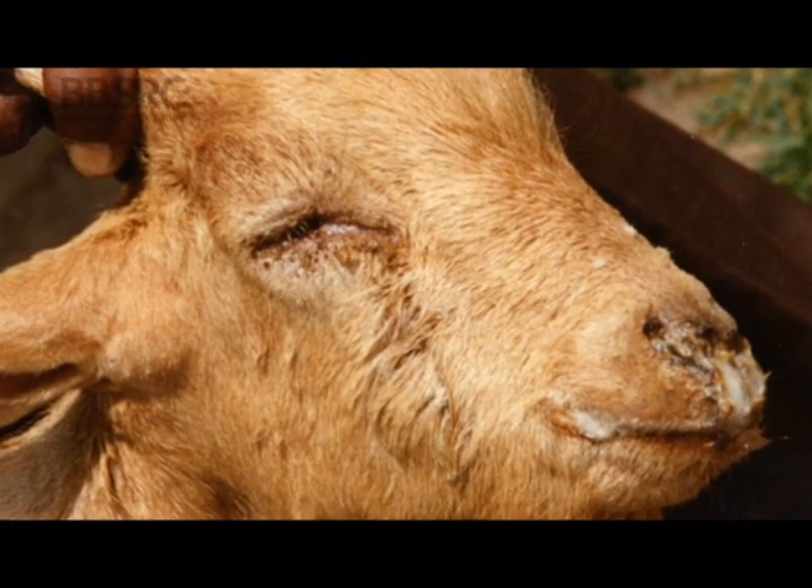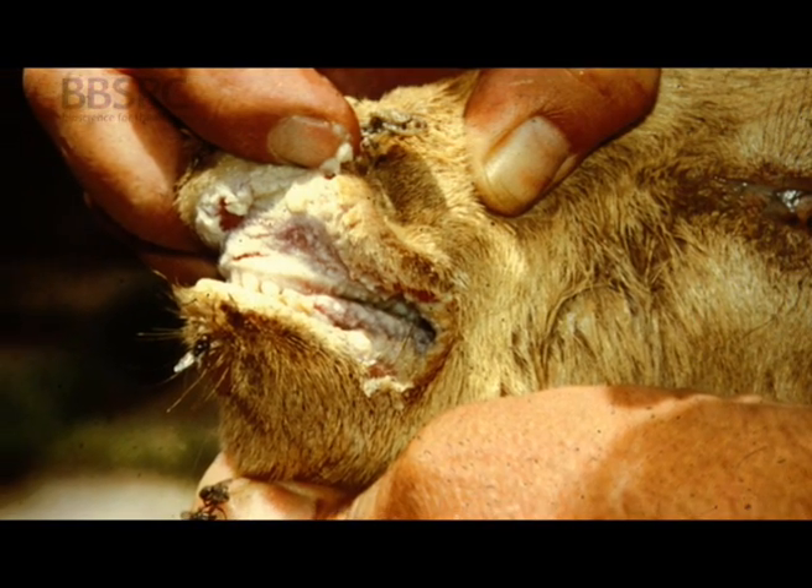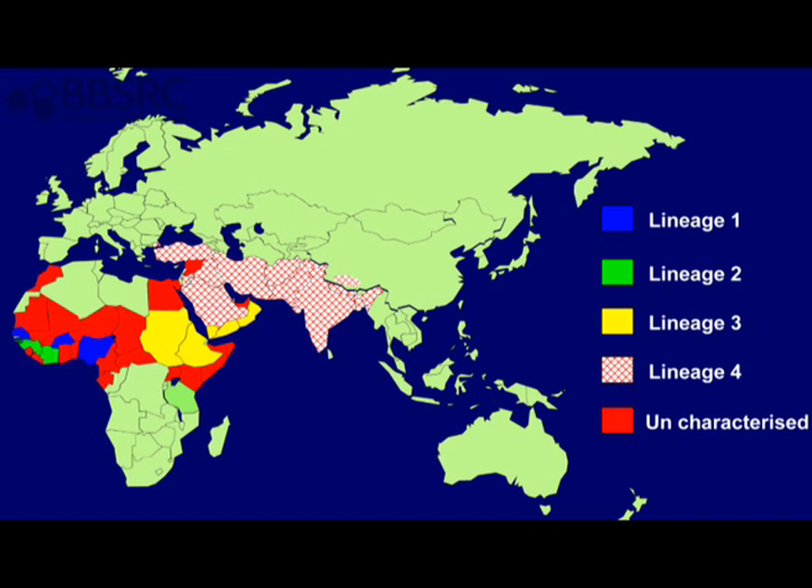This is an outstanding achievement, but of course it leads on immediately to the question of what's going to be the next target. An obvious choice for this would be a very closely related disease of sheep and goats called Pestipeti rumino, or PPR for short. PPR was first identified as a separate disease in the 1940s, but since then has spread through almost the whole of Africa, the Middle East, and the Indian subcontinent, and through into recent outbreaks even in China.